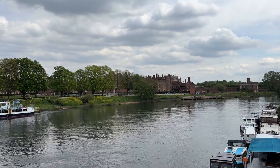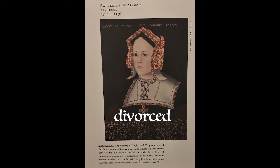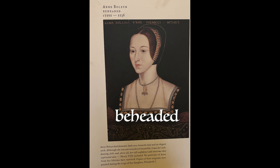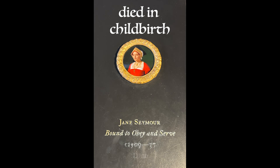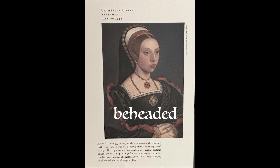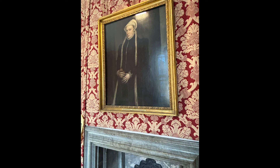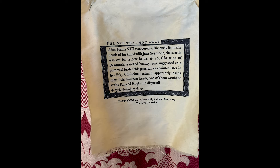Hampton Court Palace was the home of Henry VIII and his six wives: Catherine of Aragon, Anne Boleyn, Jane Seymour, Anne of Cleves, Catherine Howard, and Catherine Parr. Princess Christina of Denmark was offered the chance to become his wife, but remarked that if she had two heads, one of them would be at the King of England's disposal.